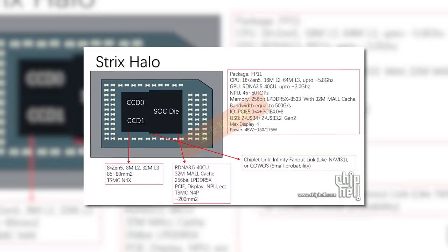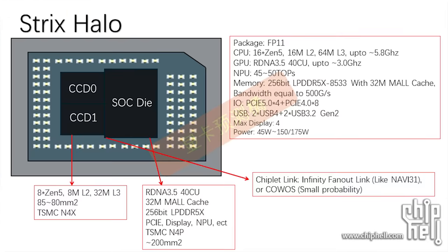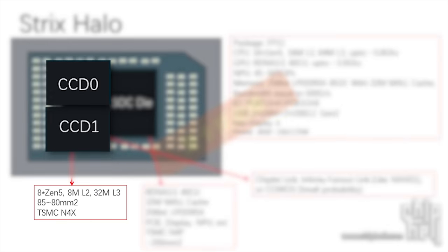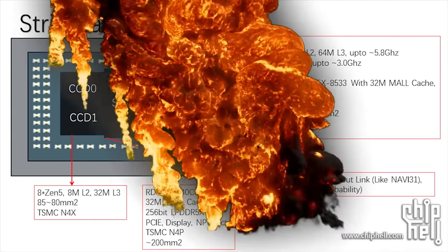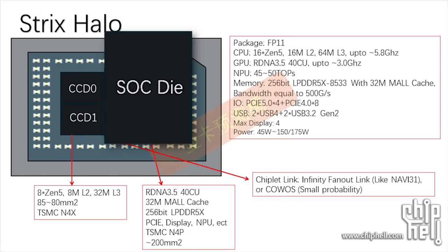Either way, as you can see they shared a slide that supposedly goes over the structure of Strix Halo. The chip is apparently built on an MCM design with two desktop chiplets with eight Zen 5 cores in each, making for a full 16-core CPU, and it's based on TSMC's N4X. Not only that, but according to this the CPU gets up to 5.8 GHz. Meaning if this is right, AMD's Ryzen 9000 is at least getting a bit of a boost in clocks — potentially even higher than this, though, because it has to deal with the thermals of that monster integrated GPU. And speaking of that part, as you can see here it has this SoC die which comes with 40 CUs based on RDNA 3.5.